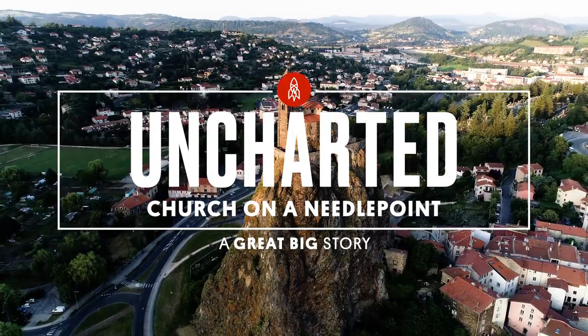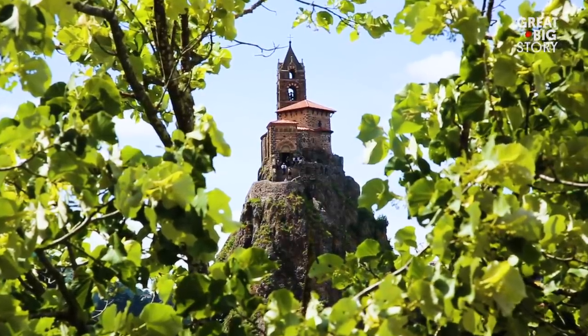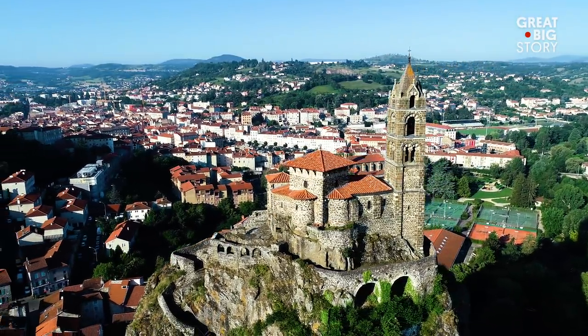Chapel Saint-Michel-d'Aiguille, otherwise known as Saint Michael of the Needle, is located in Le Puy-en-Velay, a town roughly six hours away from Paris.